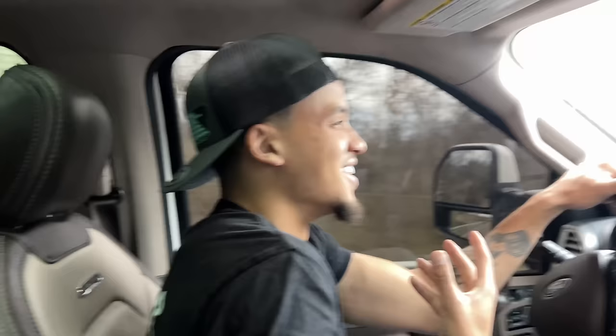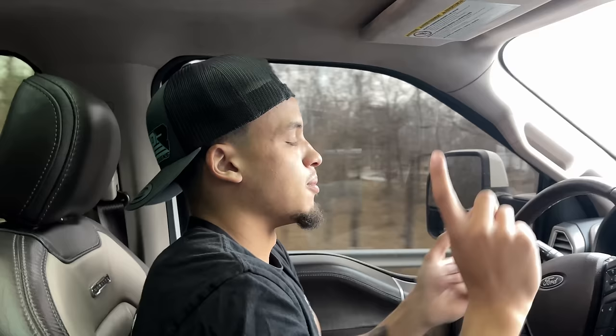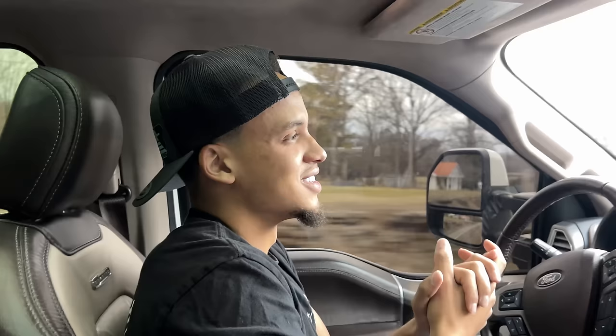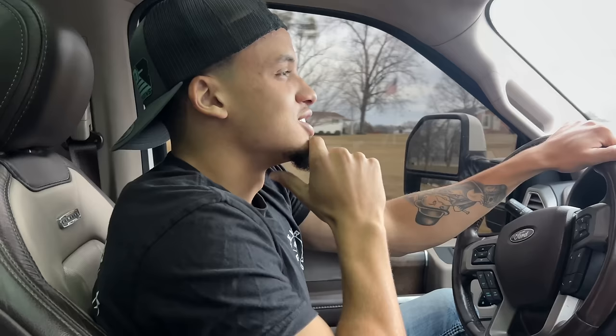Ho ho ho, merry Christmas! Santa Claus is apparently a little Black kid from Chicago this year. My family came down from Chicago for Christmas — mom came, my grandparents are there, all my siblings, everybody came out. It's a season of giving, so I had a little idea to hook the Limited up to the trailer, go fill it with some presents — actually one present to be exact.